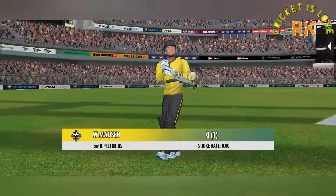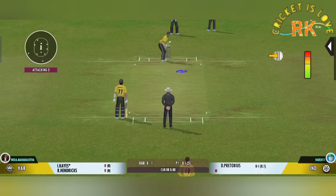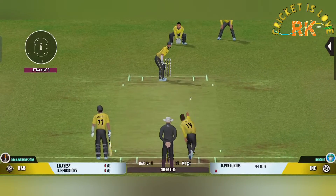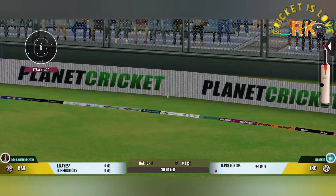He doesn't look happy at all. The bowler has got his tail up — terrific bowling that.